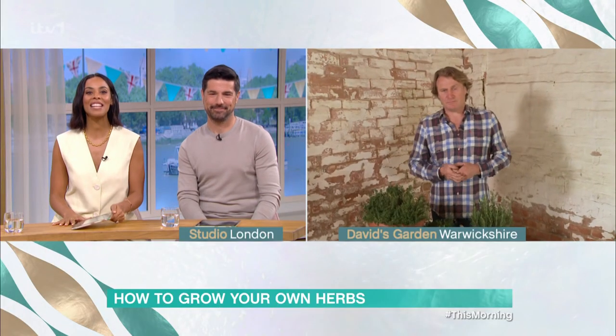But first, it's the top tip that could save you a lot of money on your shopping. David Dominey says it's not only cheaper to grow your own herbs, but they actually last longer too. And he's live from his potting shed to tell us more.